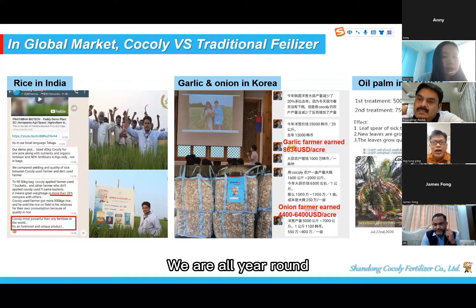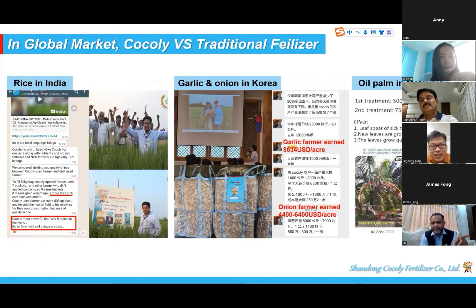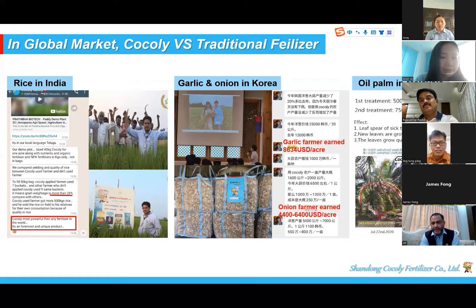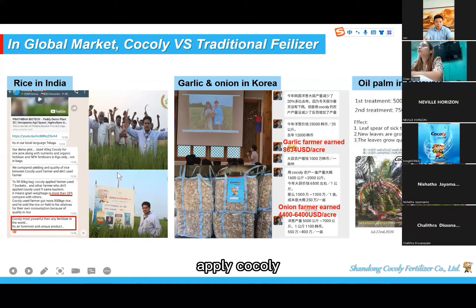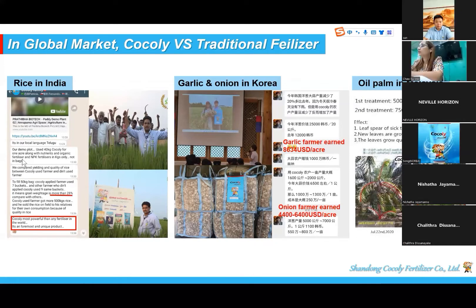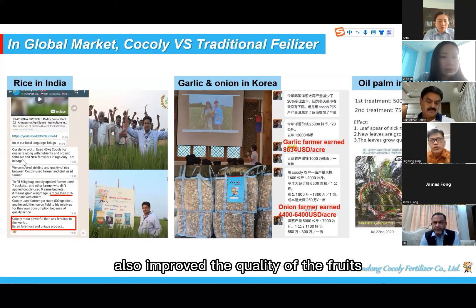In Malaysia we don't really have seasons — it's summer all year round. When we apply Cocoli for a tree, we normally apply it after the fruiting season for the recovery of the plant. We also found that applying Cocoli during fruiting time improved the quality of the fruits — same results as seen in Pakistan.